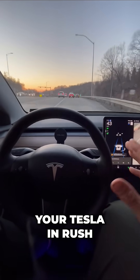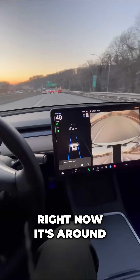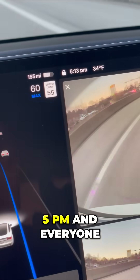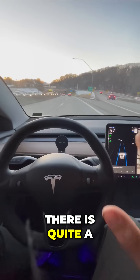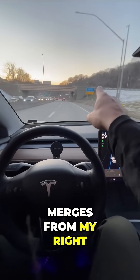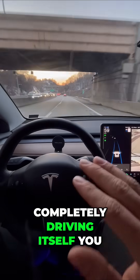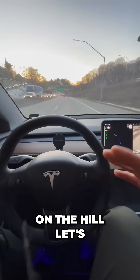Imagine you're driving your Tesla in rush hour traffic. This is what it will look like. Right now it's around 5 p.m. and everyone is driving home. Even though it doesn't seem like it, there is quite a lot to deal with, especially up here. There's a lane that merges from my right and my Tesla is completely driving itself. You can see the cars right up there on the hill.